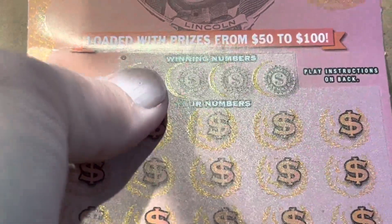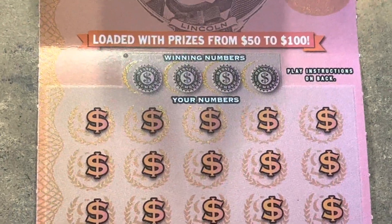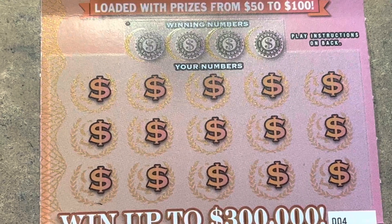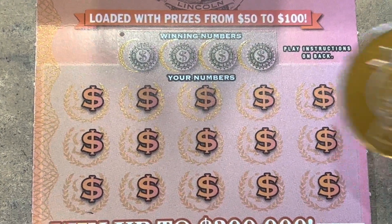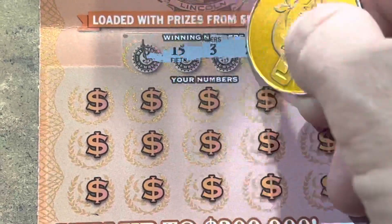Talk about the right place at the right time. My first two stores I stopped at — number one and number two — they didn't have them out. They said it would be tomorrow. Man, I'm glad now. Check that out. Can we get another win? Come on, Lincoln, do us right. That was beautiful.